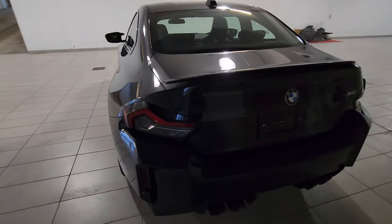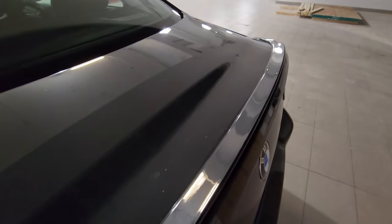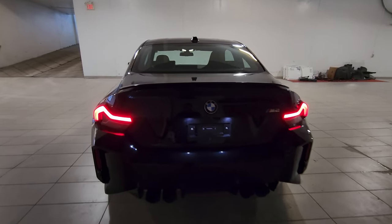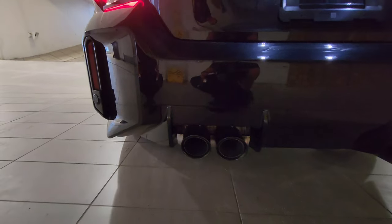We've got a body-colored spoiler on the trunk lid, and nice iconic G-body 2 Series tail lights. We've got vertical reflectors on each side, exterior black accents, and black chrome tips on the quad exhaust.